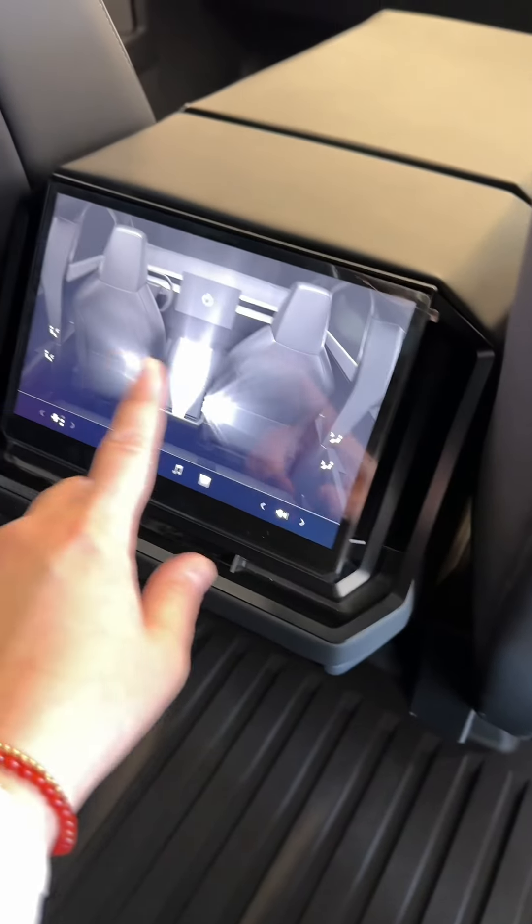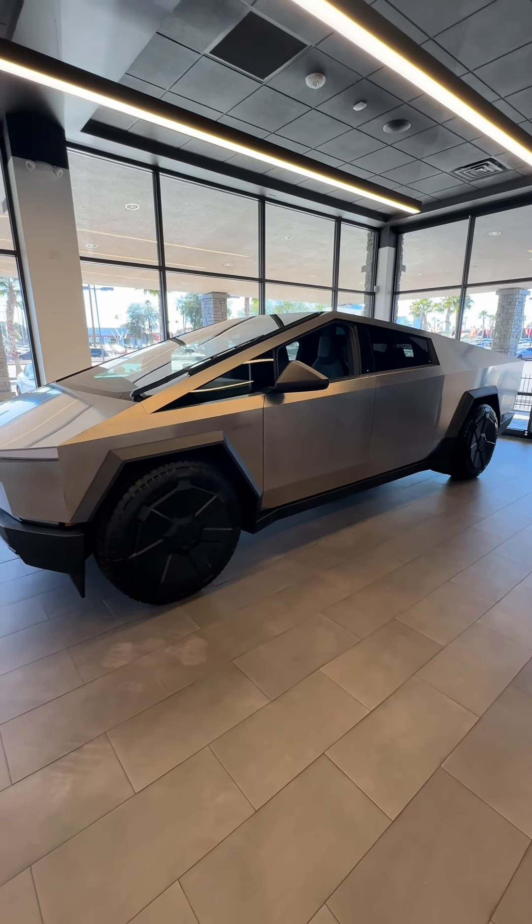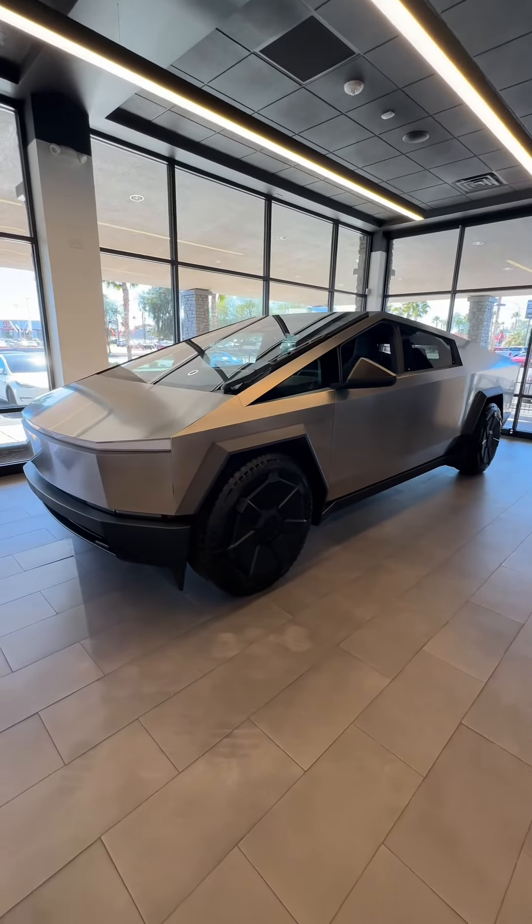I'm a big fan of Tesla, but I know a lot of people that hate Teslas. I feel like this is the perfect car for Las Vegas, because it is modern — it is wild and savage, just like Las Vegas.